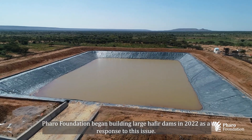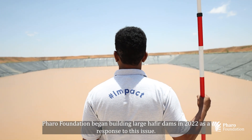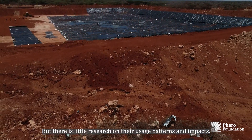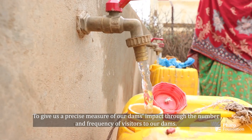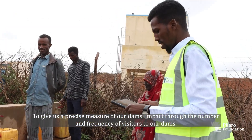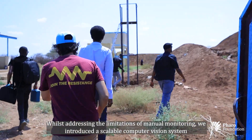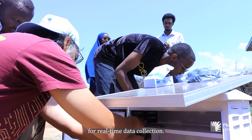Farah Foundation began building large Hefbia dams in 2022 as a response to this issue. But there is little research on their usage patterns and impacts to give us a precise measure of our dams' impact through the number and frequency of visitors. To address the limitations of manual monitoring, we introduced a scalable computer vision system for real-time data collection.